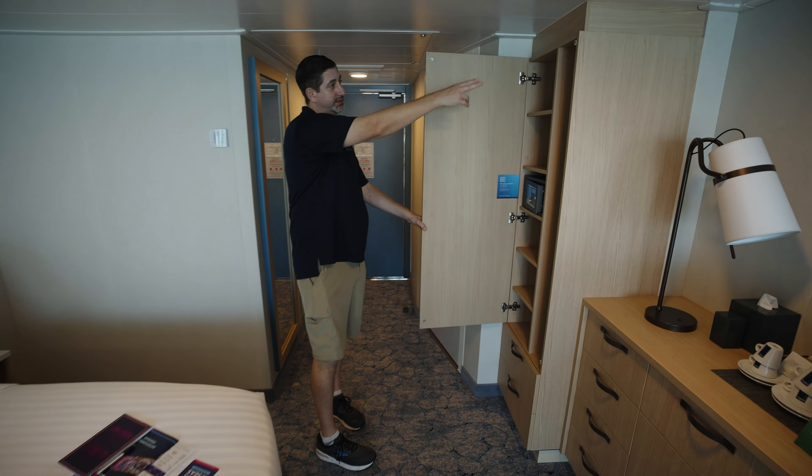Out on your private balcony, you've got two chairs with ottomans and a really nice recline feature — perfect place for a nap, read a book, a cup of coffee or tea in the morning, or a cocktail or glass of wine in the evening as you take advantage of the beautiful, ever-changing ocean views.